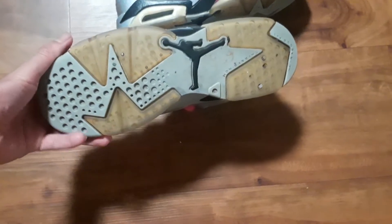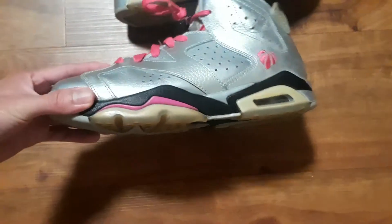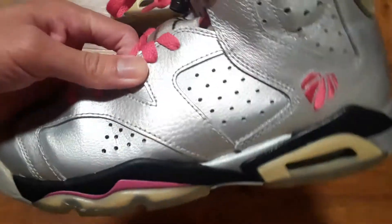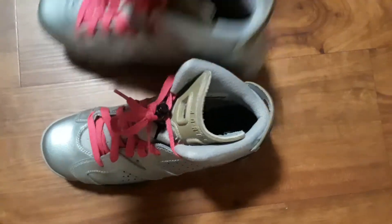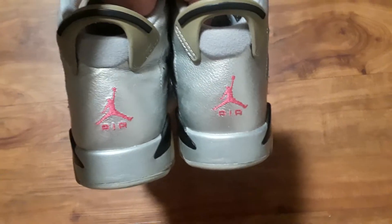They're not yellow yellow but got some wear to them. Black midsole, pink right there — great. It's not leather but all around stitch right there, pink shoelaces. Air Jordan on the back.